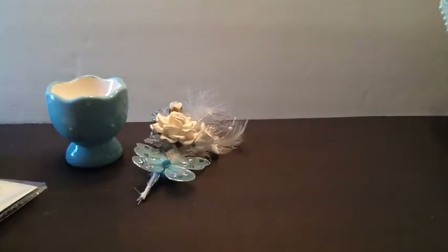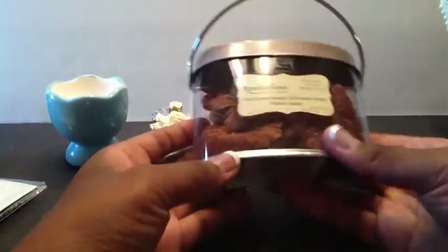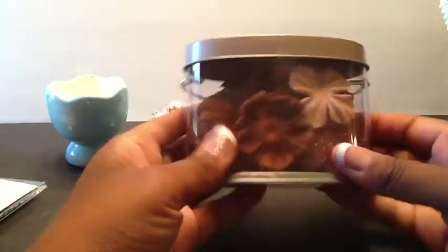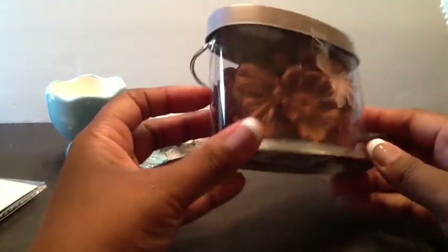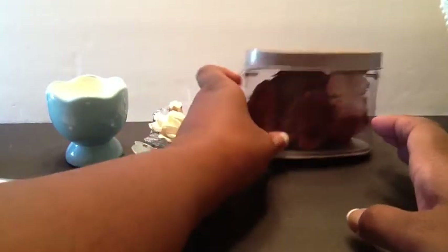Sorry for the glare, guys. And here is some flowers. Of course, I love brown, and this is my favorite, favorite color. So thank you so much. And I do not have these colors.